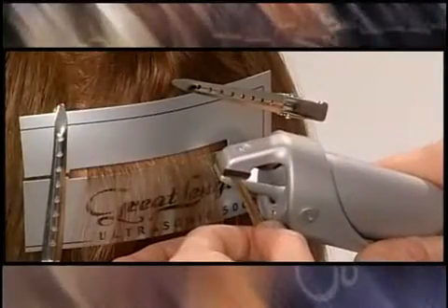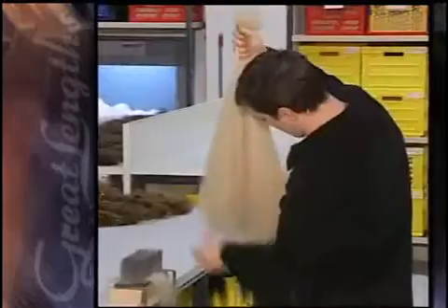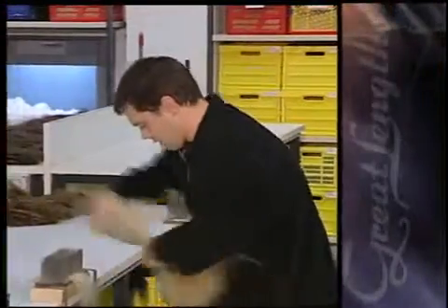This state-of-the-art bonding process makes the damaging glues and waxes found in other extensions old, obsolete, and downright undesirable — unfortunately not yet extinct, unless you select the safe, risk-free Great Lengths system. Because of our innovative technology, the Great Lengths system allows you to create unique expressions of personal style, from the subtlest change to the most dramatic transformation.